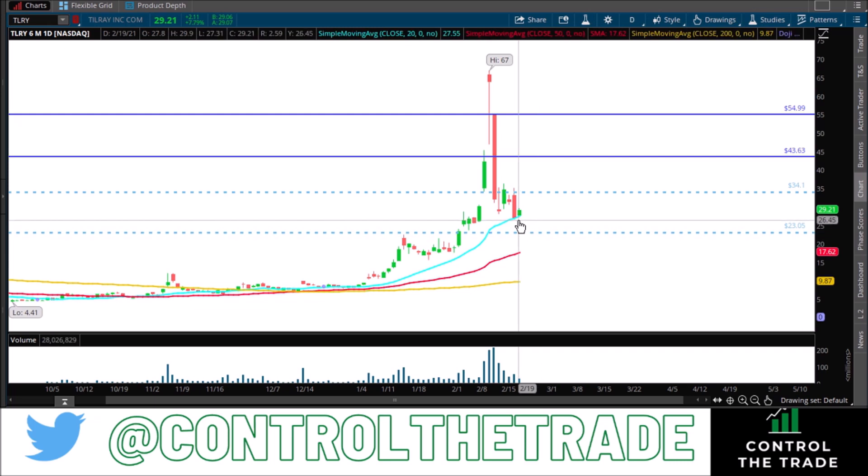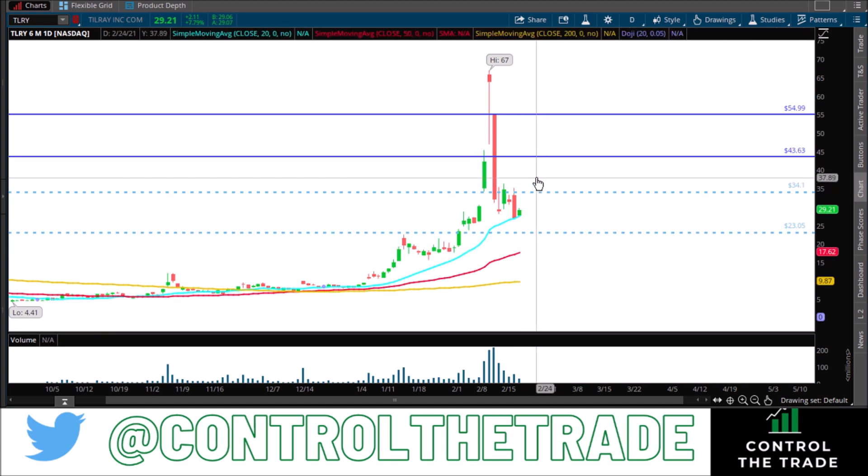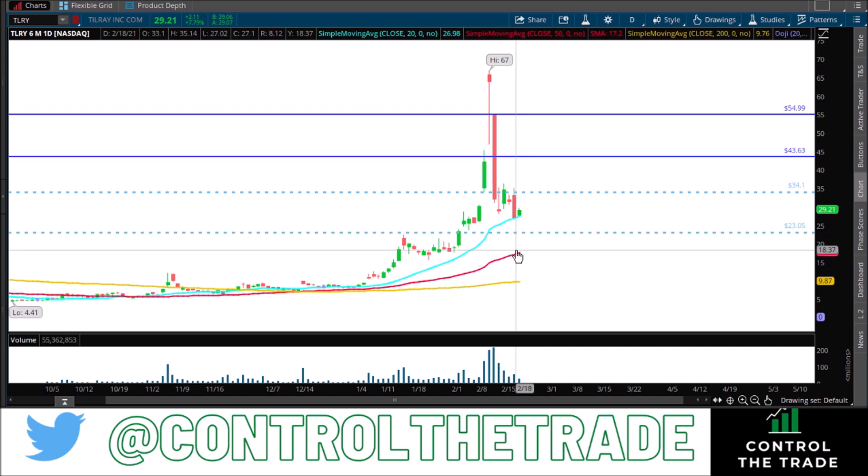It could knock out a bunch of traders, suck the shorts back in — because they got slaughtered here. You're going to have people that were calling this thing to the moon jumping ship. It's just going to be a bloodbath, and then finally we're going to look for that volume spike, find the buyers, and then jump on that rocket ride up. That's how I would trade this — a day trade, maybe a swing trade. It's so hard to hold something this volatile right now. It's better to just take it day by day in my opinion.